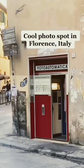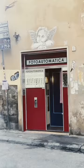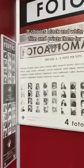Photo spot in Florence, Italy. I found this vintage photo booth in the city. It shoots black and white film, prints them for you, and costs 2 euros.